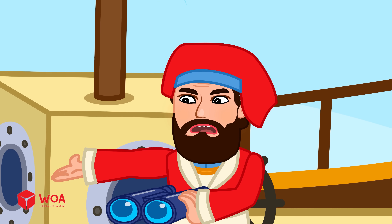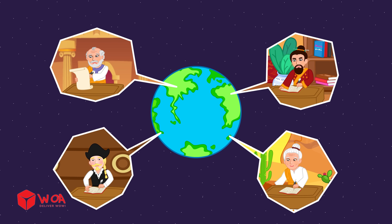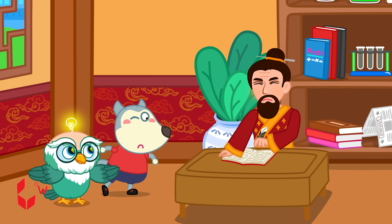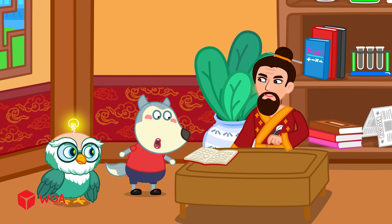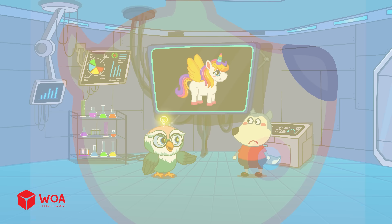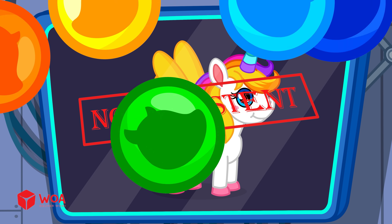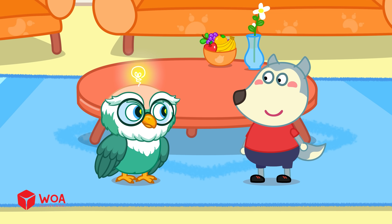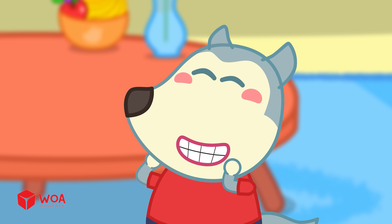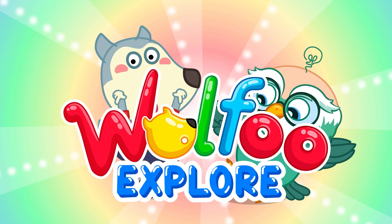Over time, the unicorn's story changed into a magical legend in many countries. In China, the unicorn looked like a deer with dragon scales, sometimes even with flames. Up to now, there's no proof that unicorns are real. Unicorns aren't real, but their image was born from people's imagination and funny mix-ups. Discover everything around us on Wolfoo Explore Channel!